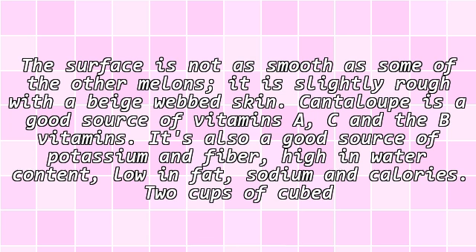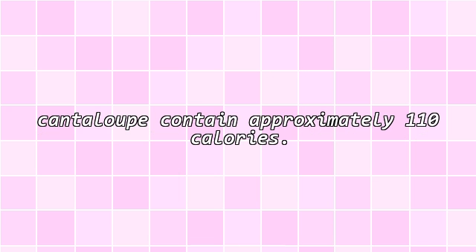Cantaloupe. The surface is not as smooth as some of the other melons. It is slightly rough with a beige webbed skin. Cantaloupe is a good source of vitamins A, C and the B vitamins. It's also a good source of potassium and fiber, high in water content, low in fat, sodium and calories. Two cups of cubed cantaloupe contain approximately 110 calories.